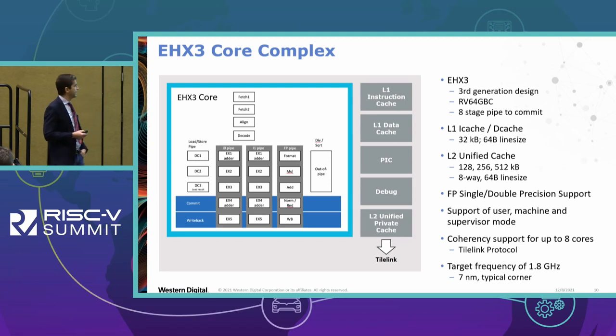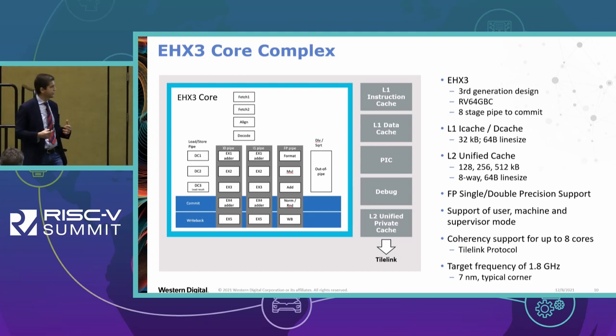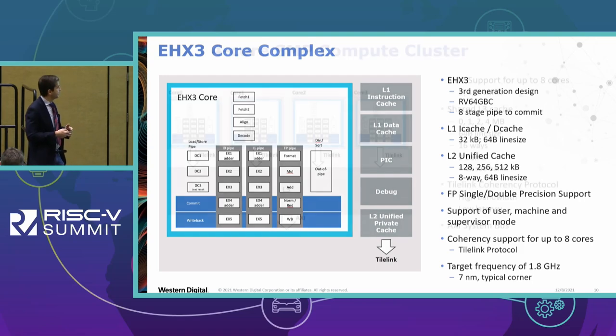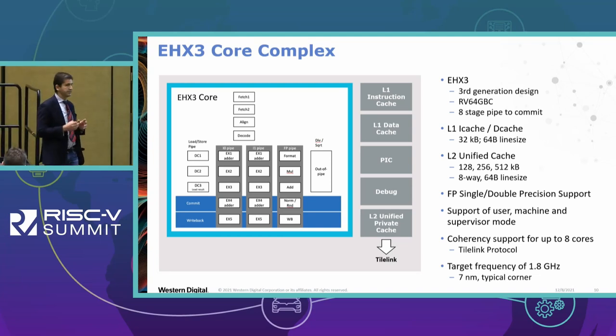Coherency is supported with the TileLink protocol, something we did with a forward look to the future because we are standardizing TileLink over Ethernet in RISC-V and Chips Alliance under the brand name OmniExtend. Native support for TileLink will allow different methodologies to expose memory over Ethernet and create SMP clusters using Ethernet as a fabric. Our target frequency is 1.8 GHz at 7-nanometer typical corner, which is a very conservative number — I'd expect at least 20–25% more on silicon.